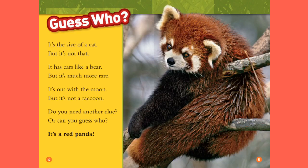Guess who? It's the size of a cat, but it's not that. It has ears like a bear, but it's much more rare. It's out with the moon, but it's not a raccoon. Do you need another clue, or can you guess who? It's a red panda.